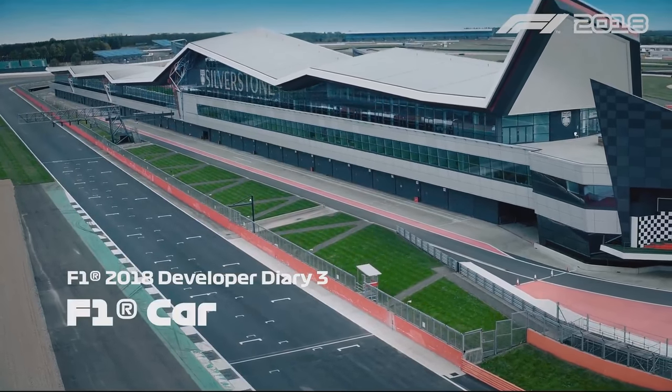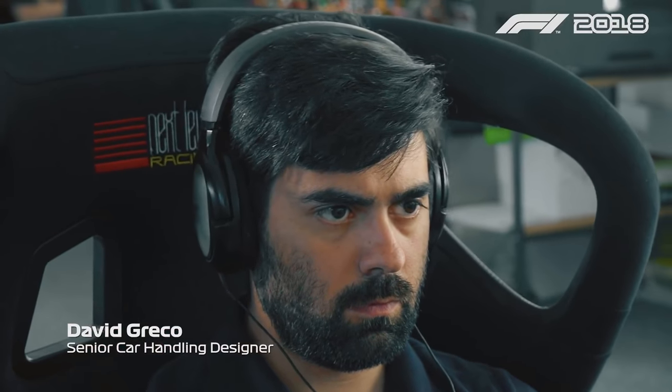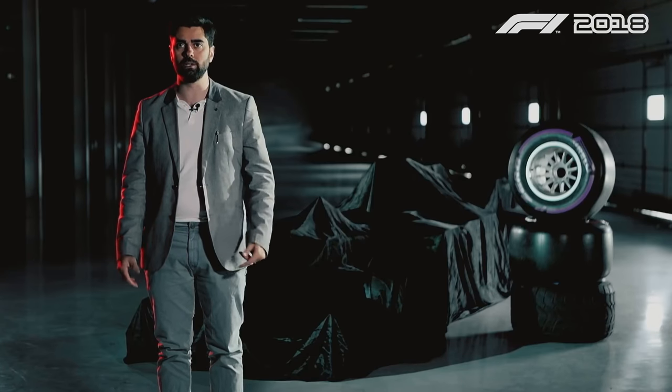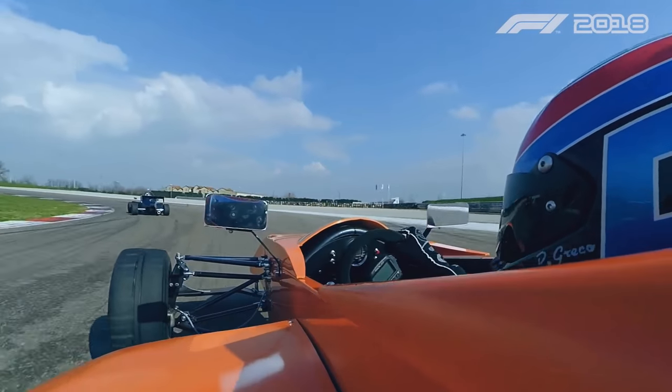I'm David Greco, senior car handling designer of F1 2018. I started my racing career in real racing back in 1999, karting in Brazil, where my dad bought me the first go-kart. Then I went up to Formula Renault in North America, and I also did some races in Italy, the last one in 2013 with a car I just tested a few weeks ago. And from there, I switched into sim racing.